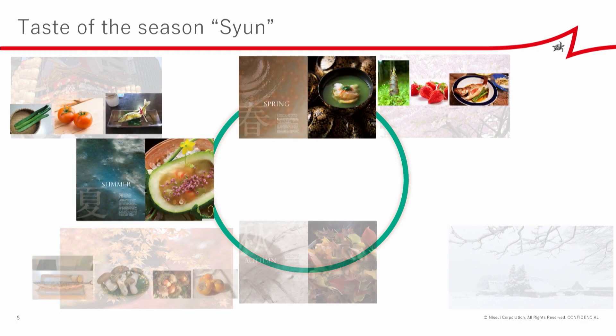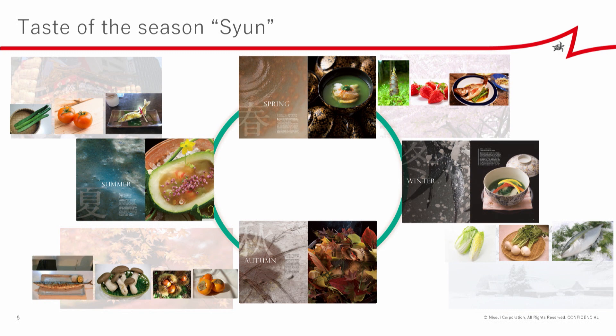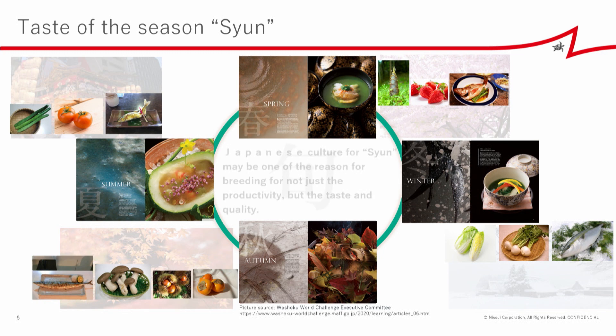The taste of Shun. Many Japanese enjoy the seasonal changes of nature, especially foods such as wild plants, agricultural fruits and vegetables, and wild and farmed fish. Japanese culture for Shun may be one of the reasons for breeding not just for productivity, but for taste and quality.